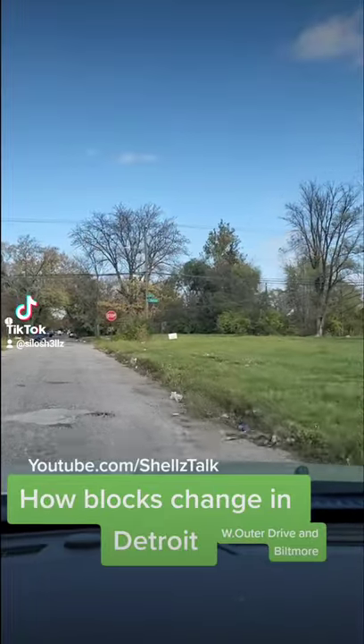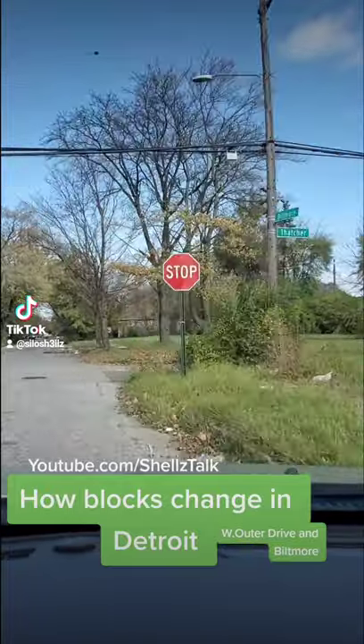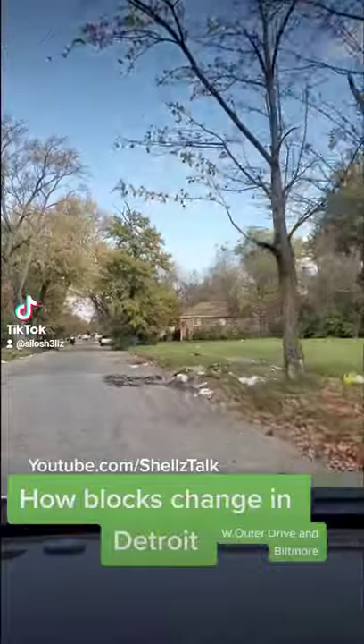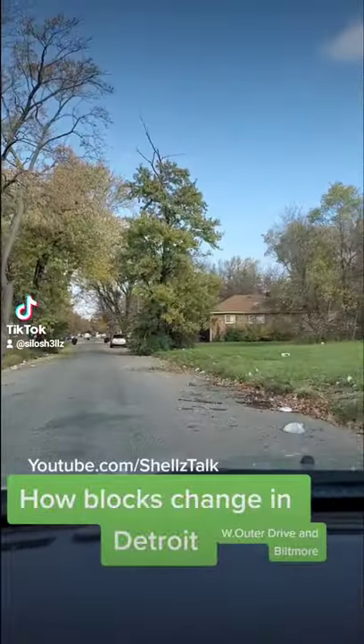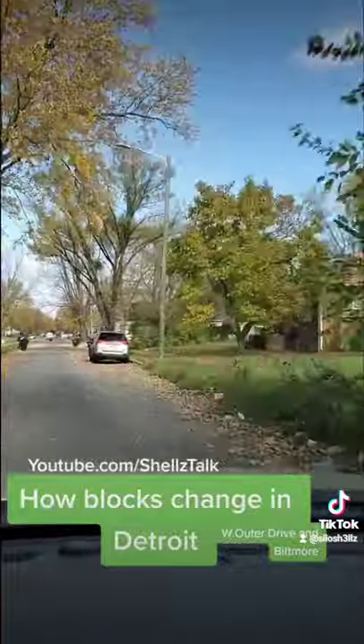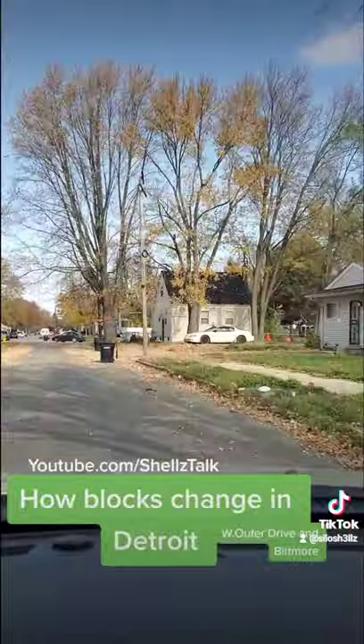But once upon a time, this neighborhood used to have nothing but houses. Now it's just a whole abandoned field. And as you see, once I pass this block up, I'm heading towards the next block. The next block will look a little bit better. You start to see houses, you start to see people cutting their grass, blowing the leaves off the line. That's just how Detroit is.